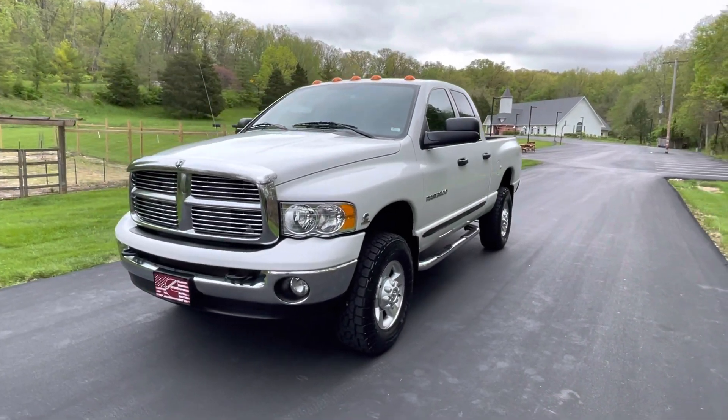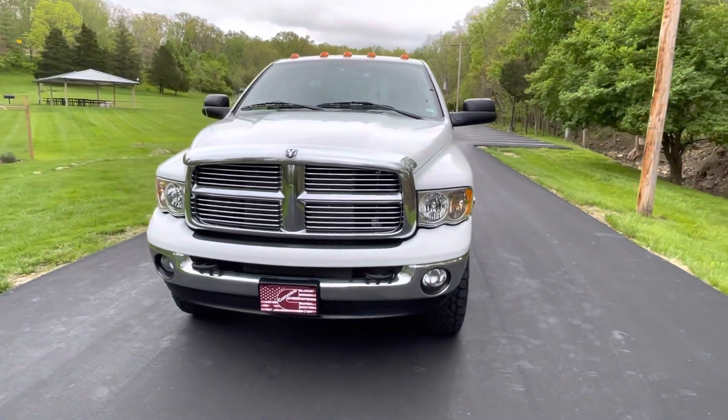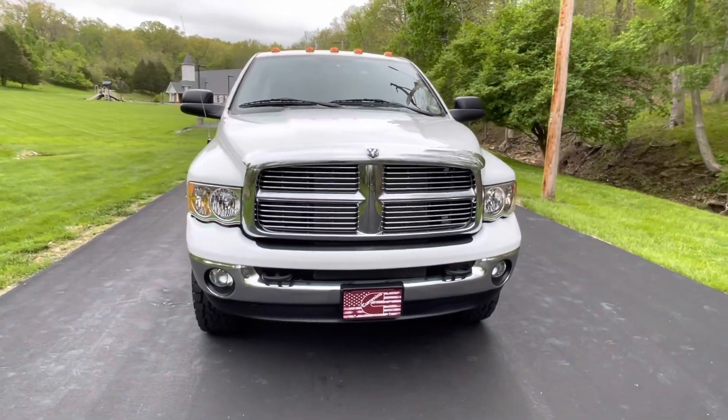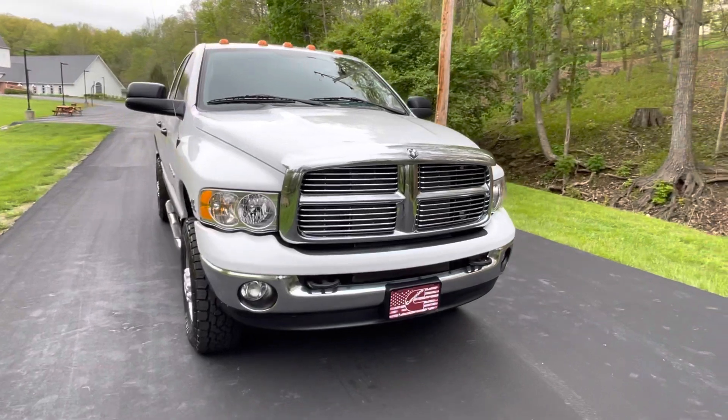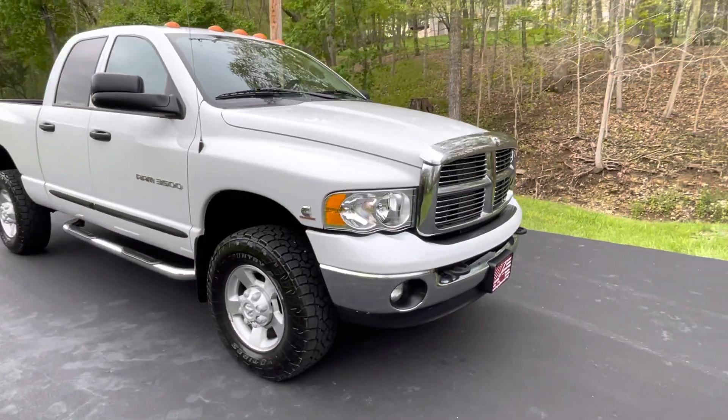This here is our 2004 Dodge Ram 3500 single rear wheel short bed. The truck only has 59,000 miles on it with the very well-known 5.9 engine.